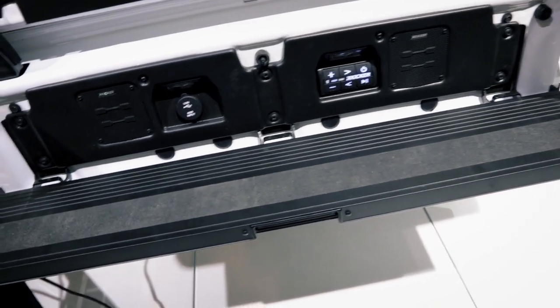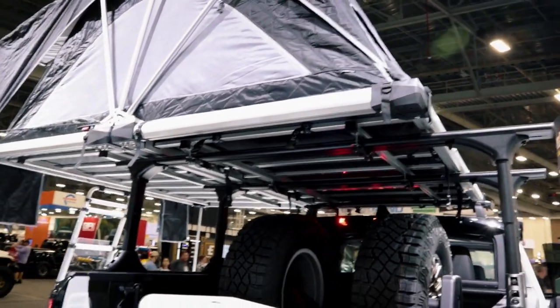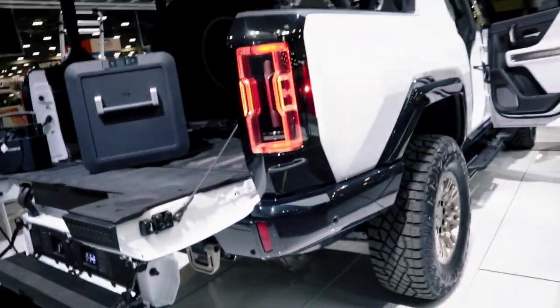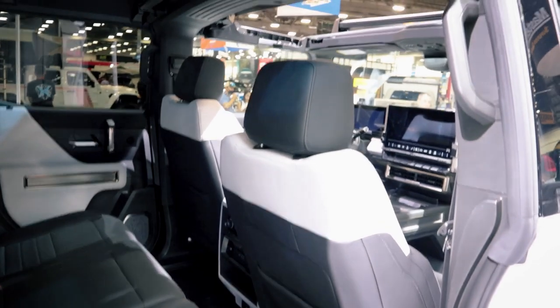If someone buys this, are you planning on having all of these accessories available? Yes, everything you see on the truck is completely available on the portfolio — plus tons more. There are only about 24 accessories on here but we have nearly 200, so there's a lot to pick from. We make sure we focus on every genre: overlanding, off-roading, personal use, convenience — the full breadth of the portfolio is pretty comprehensive.